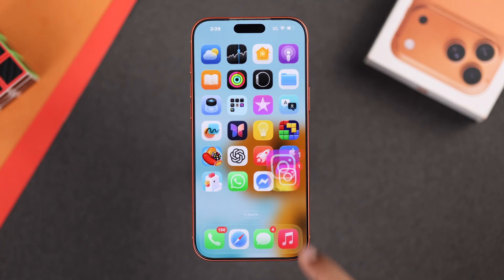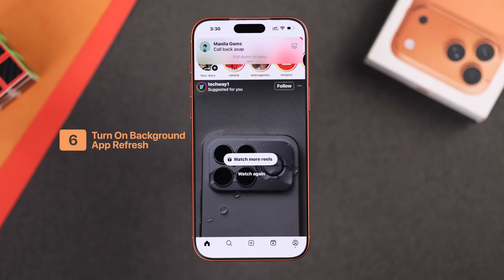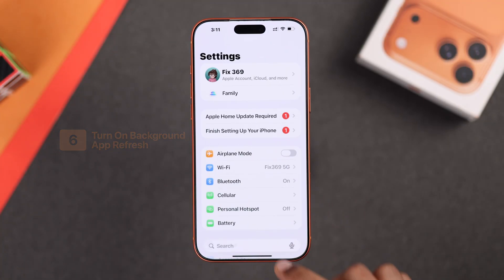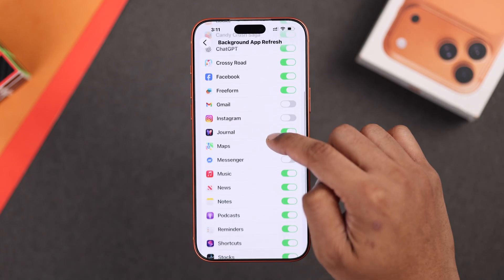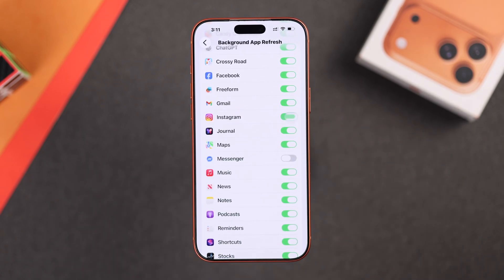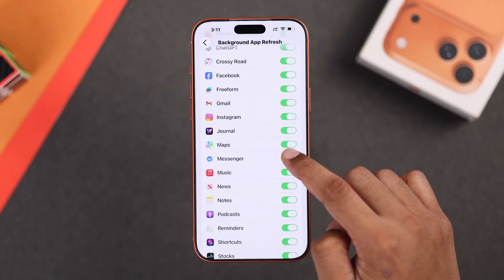In case you're not getting notifications unless you open an app, then what you need to do is from Settings, go to General, scroll down to Background App Refresh, and make sure to enable Background App Refresh for all the apps that are important.